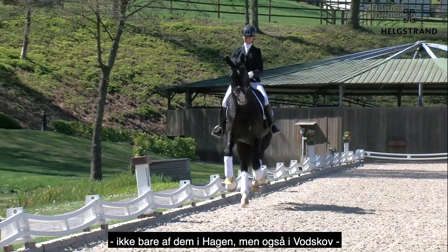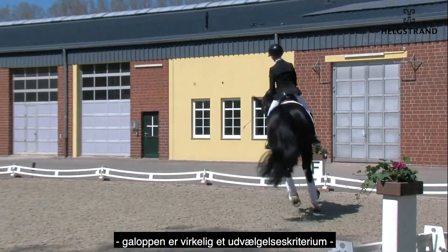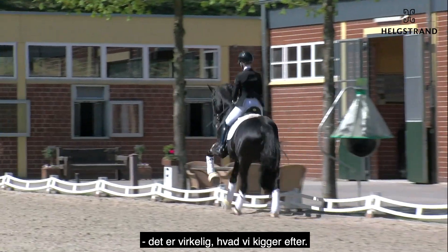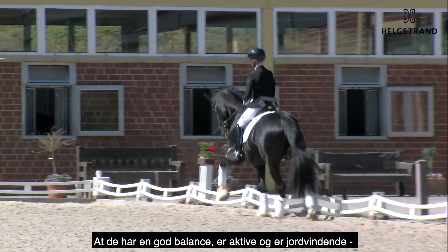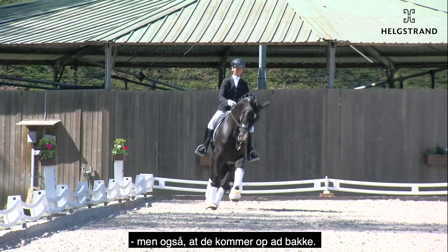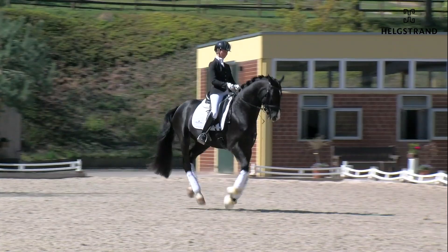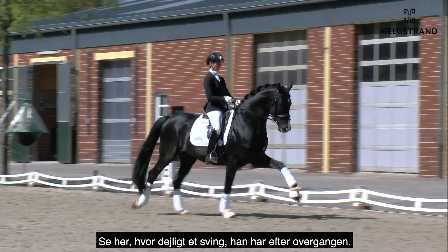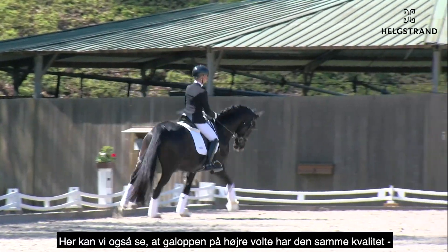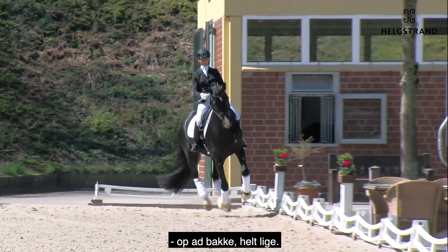The canter is really what we are looking for: balance, activeness, a nice ground cover, but mainly also an uphill tendency. And directly, a nice swing, a steady rhythm — and also the canter on the right hand in the same quality: uphill and straight.